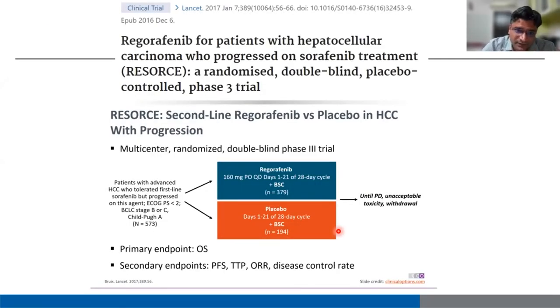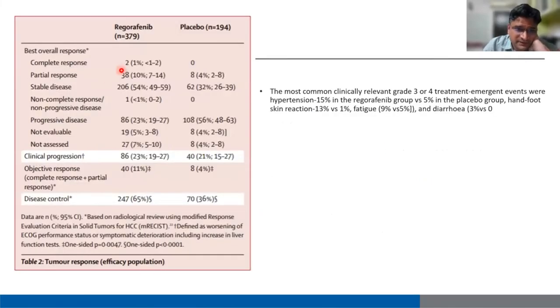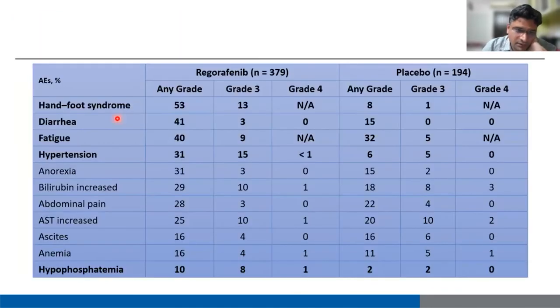The next drug is regorafenib — the RESOURCE trial. Regorafenib should be given to patients who are tolerant to sorafenib but progressing on sorafenib. Dosing is 160 mg for three weeks followed by one week off, then restart at 160 mg. It provides significant benefit in median overall survival and median progression-free survival. Complete response is achieved in barely 1 to 2 patients; most achieve stable disease. Adverse events include hand-foot syndrome, diarrhea, fatigue, and hypertension.